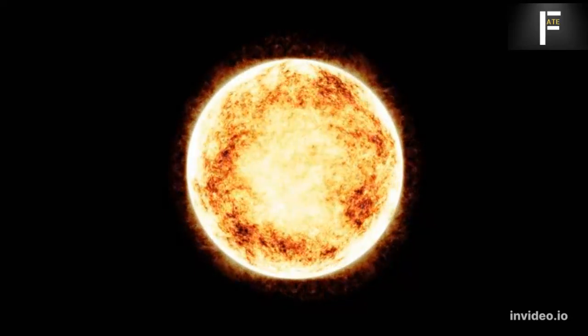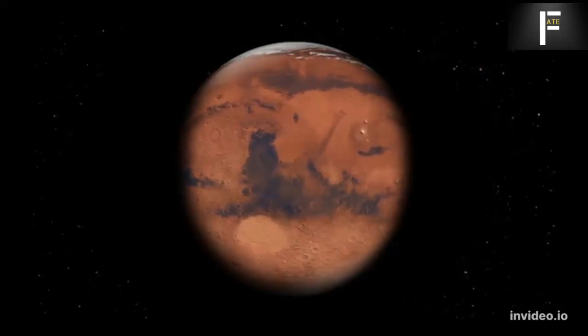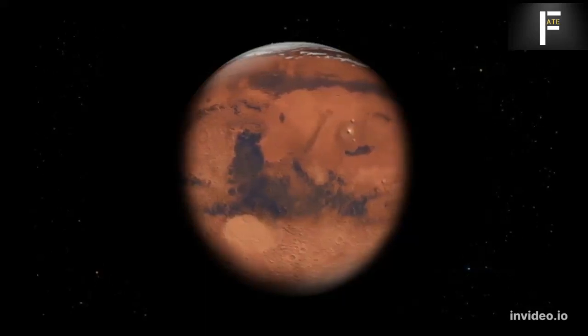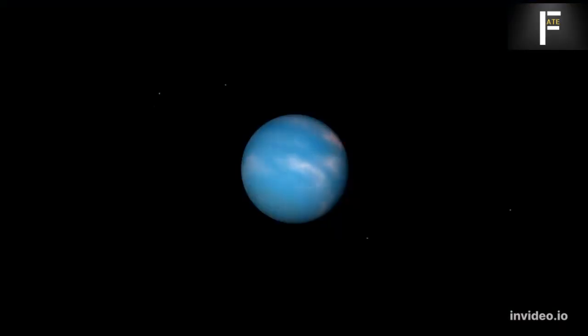Proxima Centauri is a red dwarf star. Its diameter is 7 times less than that of our Sun, and it is 8 times lighter and cooler. Even so, you could potentially make yourself at home nearby. Proxima b orbits 20 times closer to its star than Earth is to the Sun.